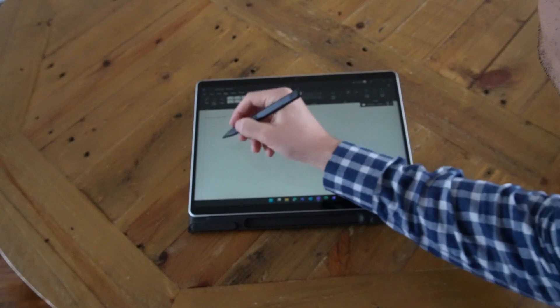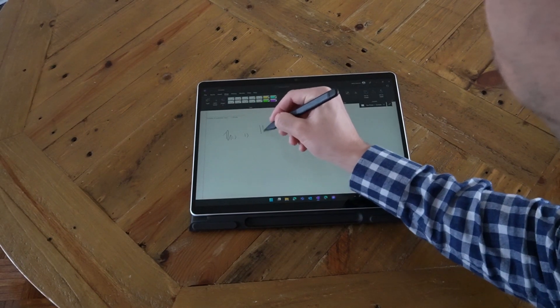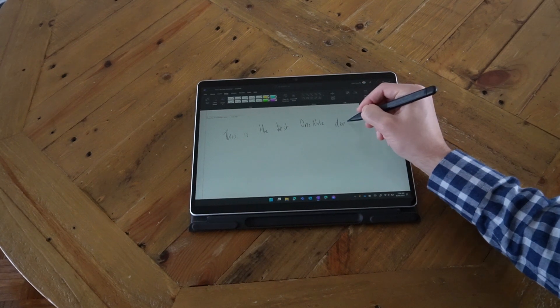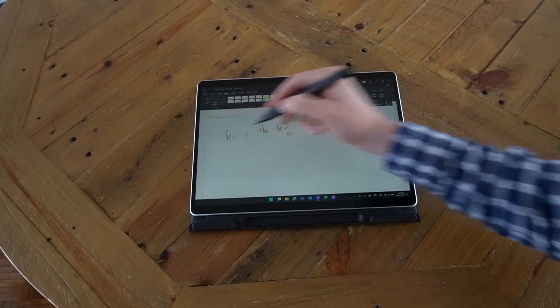The Surface Pro 8 is arguably the best 2-in-1 Windows device on the market and it has an amazing handwriting experience thanks to the screen and the Surface Slim Pen 2. I don't know where I would be without OneNote — I've been using it for years, and OneNote on the Surface Pro 8 is the best experience yet. Being able to naturally take notes, annotate, mark up, and write on the screen is a really good experience, and pairing that with the different modes makes my workflow a breeze.